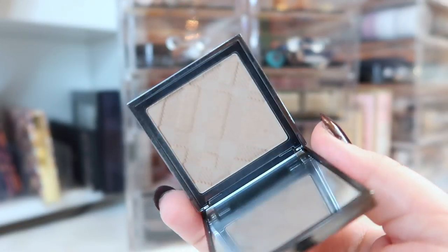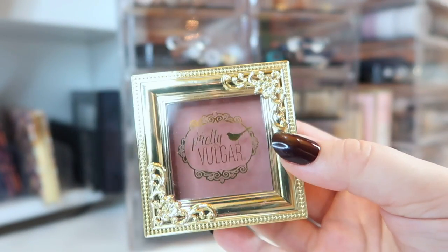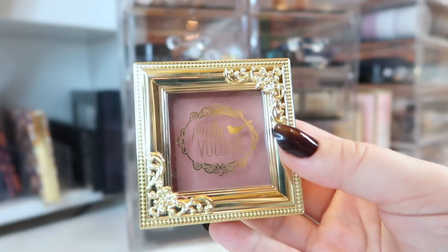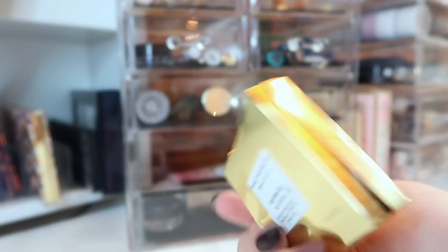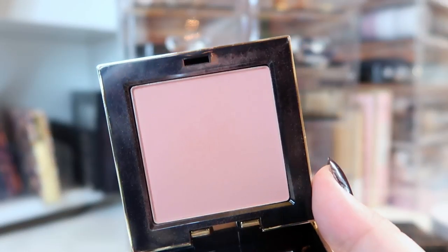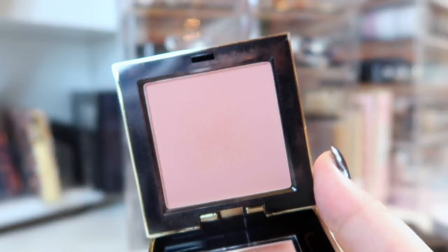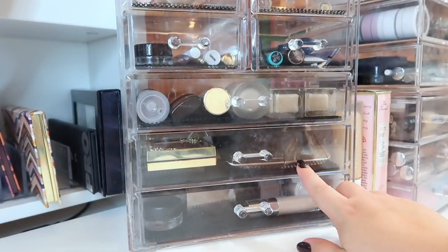I'll be alternating between my Smashbox and Burberry contour shades in October. Last but not least in the powders drawer, I'm bringing out a blush from Pretty Vulgar — this is the Make Them Blush number 18, Hush Blush. It's a really nice dark, mauvy kind of blush that I think would be perfect for fall.